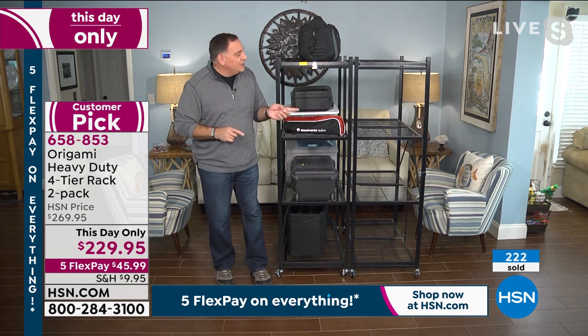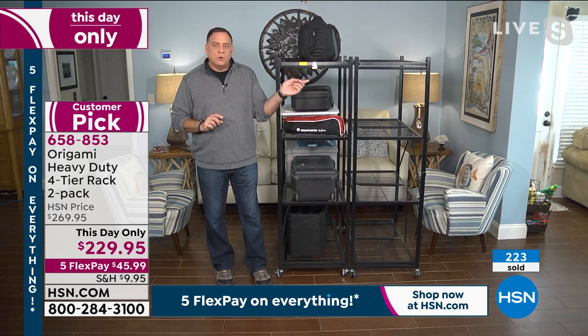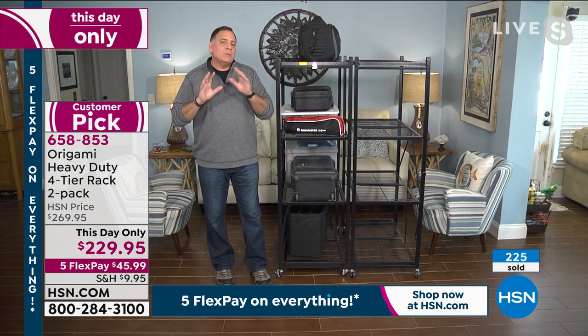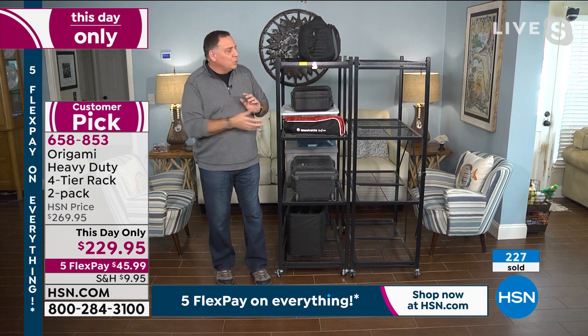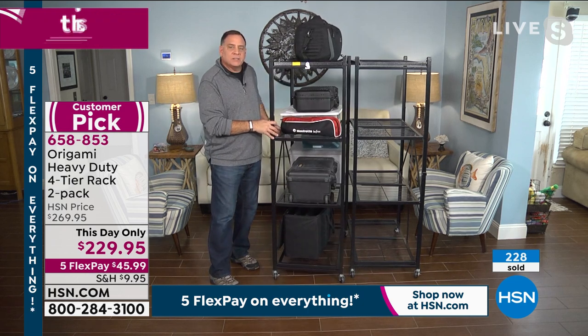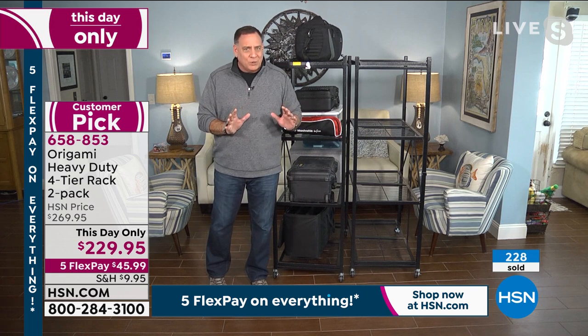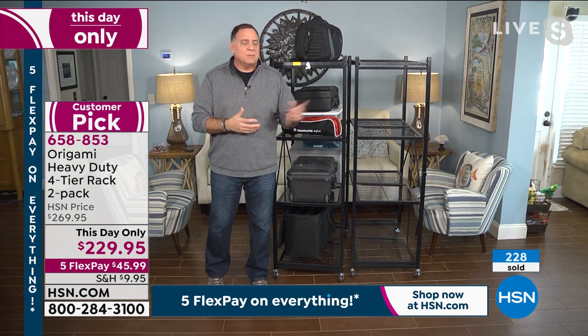I've got two rows of these in my garage, and if I want to get to something I just roll it out. With any other shelving system, you can't build the shelves right next to each other — you can't get to anything. With Origami, it's easy.